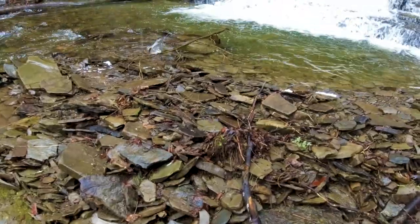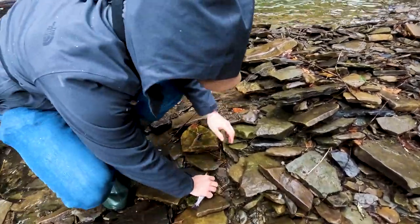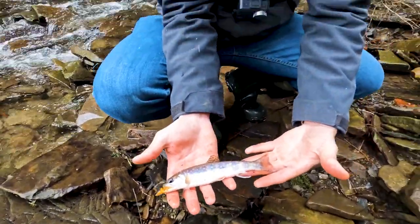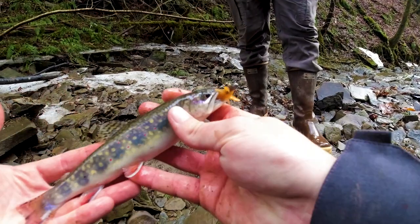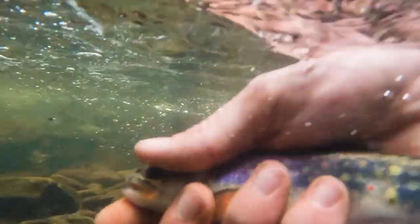Got one! He's stuck on the trees. Brook trout - I'm on a nymph. What a beauty. They love the nymph, they love it. It's awesome. Nice little trout.